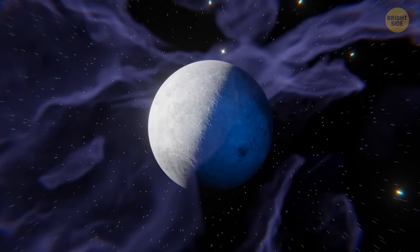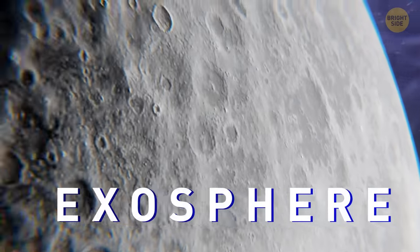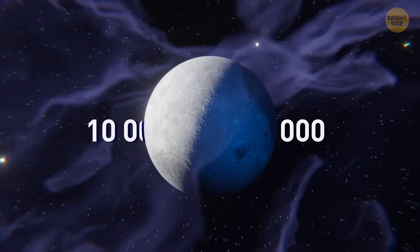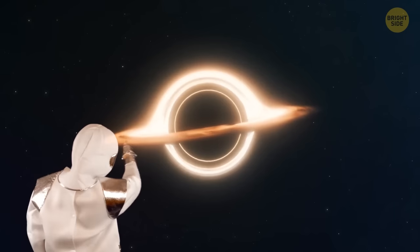By the way, our Moon also has some sort of an atmosphere. Called an exosphere, it consists of helium, neon, and argon. It's 10 trillion times less dense than Earth's atmosphere.